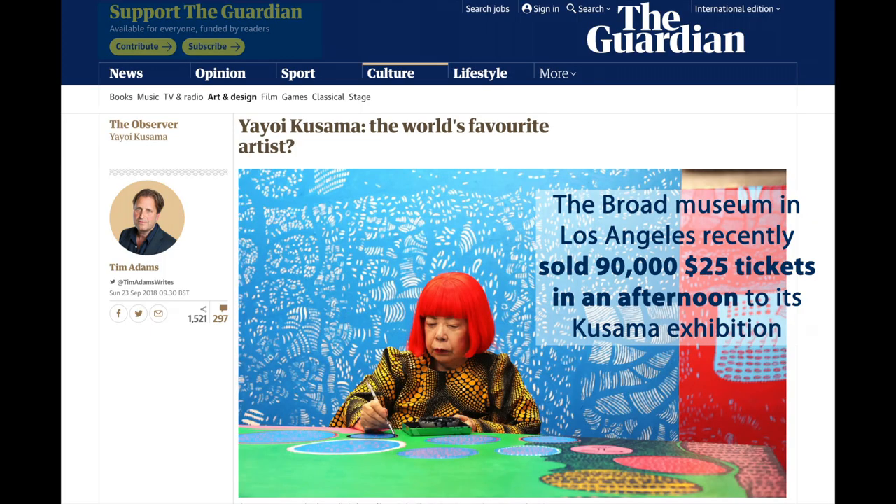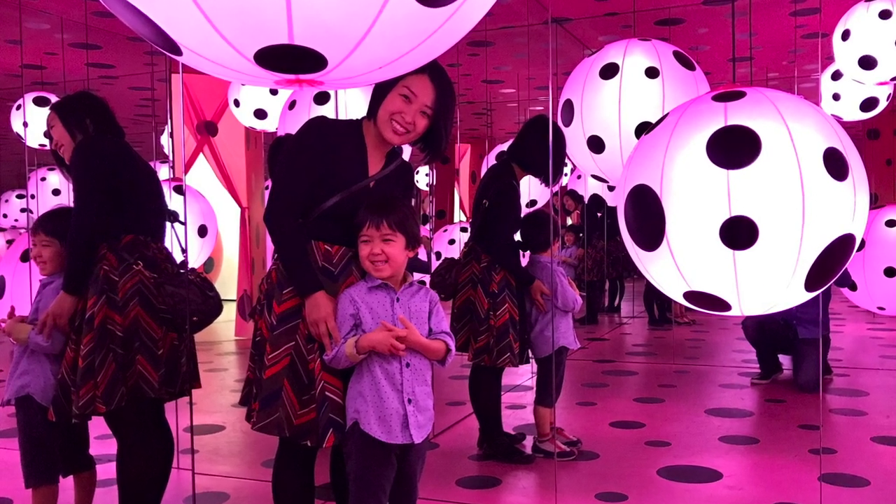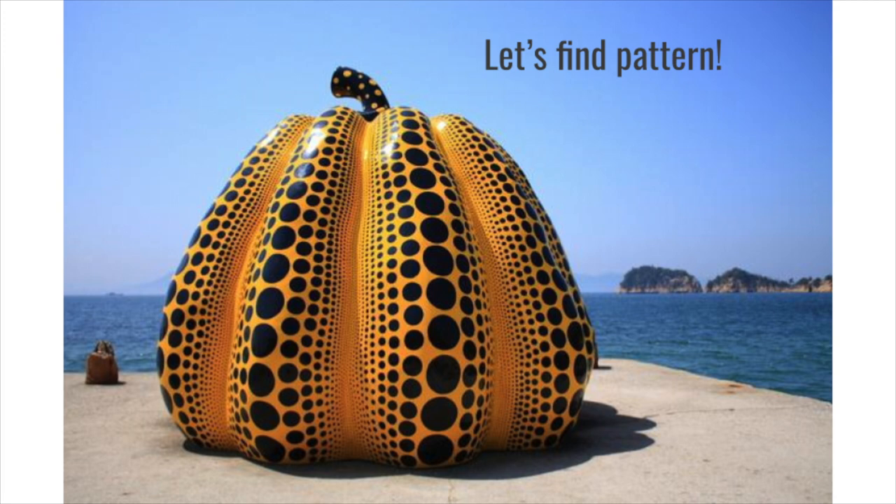This is a British newspaper. It says Yayoi Kusama, the world's favorite artist. The reason why this writer said that was because when this artist had a show at a museum in Los Angeles, they sold 90,000 tickets in an afternoon. Can you imagine 90,000 people wanted to see her art? Actually, I was one of them — I also bought the ticket. Yayoi Kusama used a lot of polka dots in her artwork.